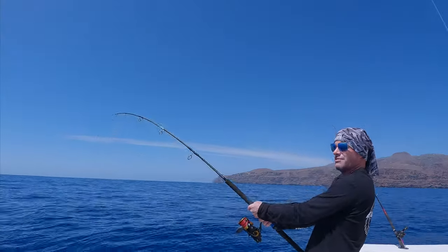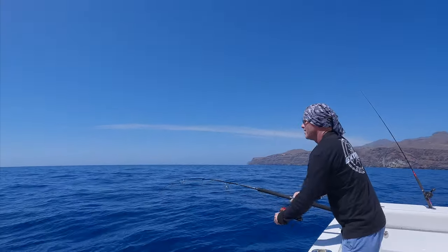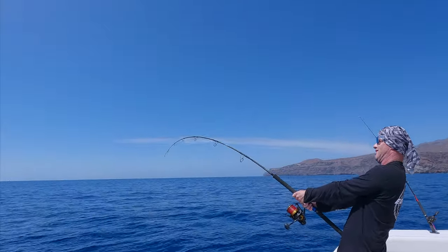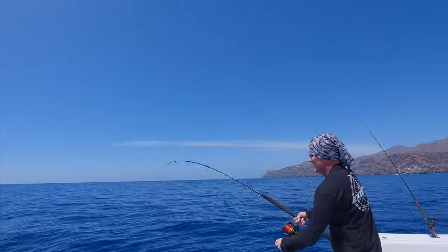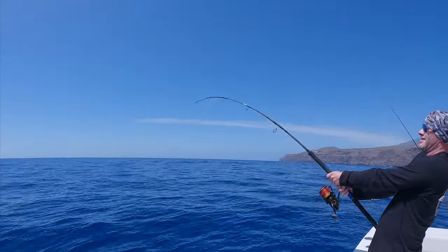This is a pargo isn't it? It's not amberjack. It gave him a couple of good runs at the start, didn't it? Yeah. That's a lot of drag on here as well. It's a pargo - it's going to be a big one.